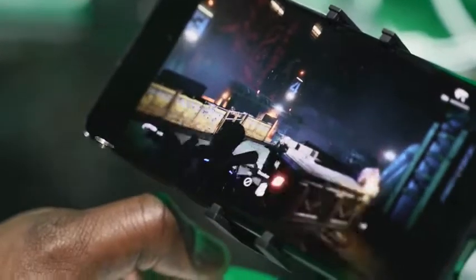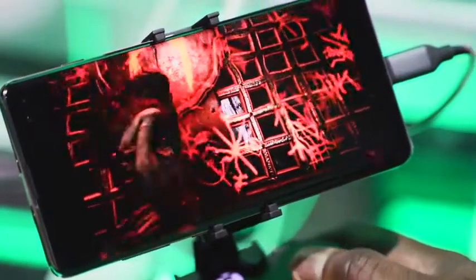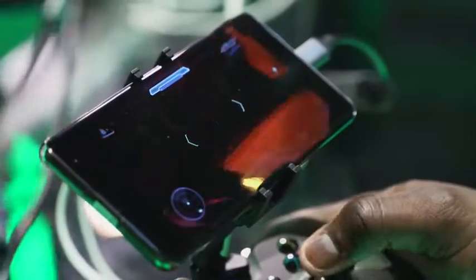We played Gears of War 4, which played really well and looked really good — no latency issues while playing over Wi-Fi. I also got to play some Hellblade, just a little bit — got stuck in a stage somehow — but you can see the graphical fidelity, and it looks really, really nice. Forza Horizon as well; they had a bunch of games there that we actually got to check out and play.